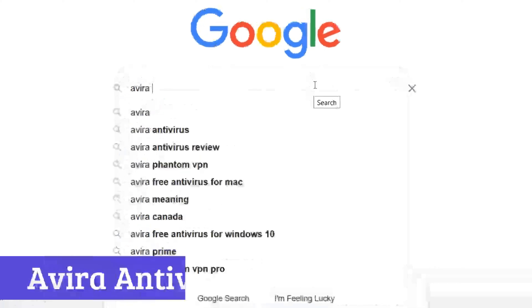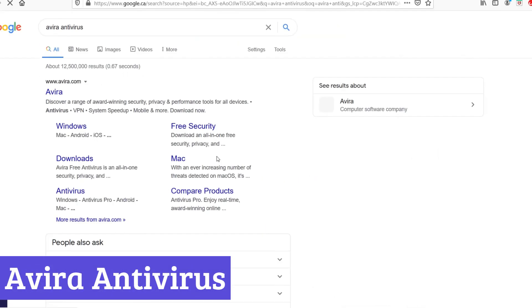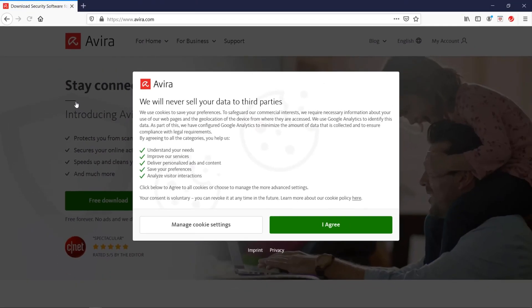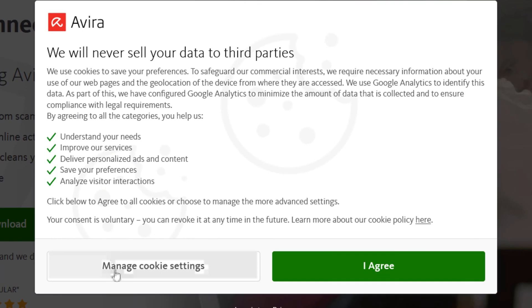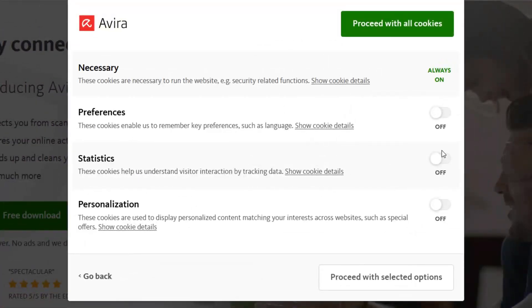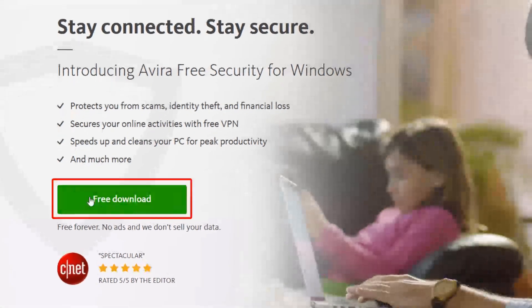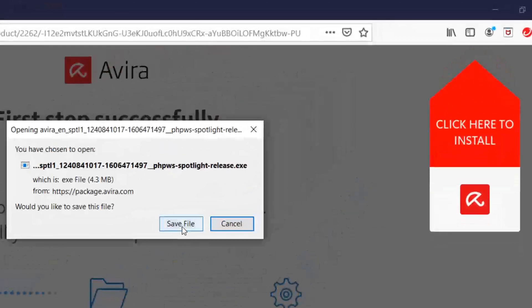Number 2: Avira Antivirus. Avira Antivirus is a solid choice for anyone looking for a free anti-spyware solution that actually does its job without nagging you every five minutes. It scans for malware, spyware, and other digital creepers lurking in your system, keeping your device safe without slowing it down like a 2010 laptop running 20 Chrome tabs.